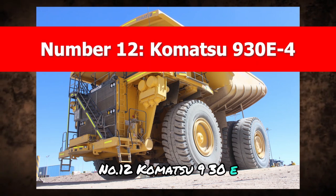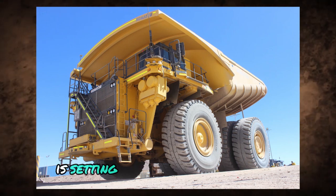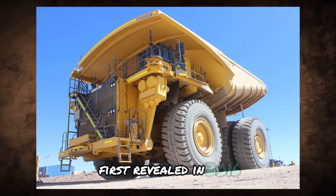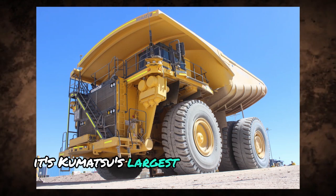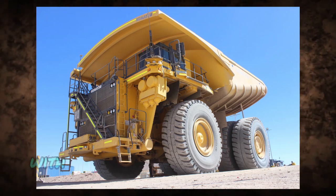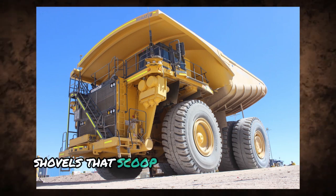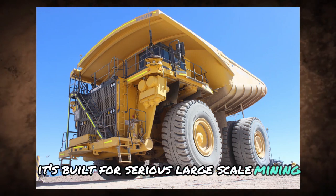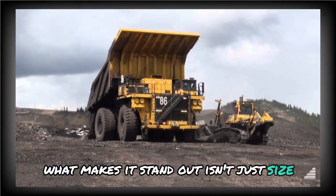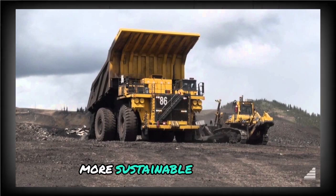Number 12: Komatsu 930E. When it comes to electric drive dump trucks, the Komatsu 930E4 is setting the pace for the industry. First revealed in 2016, this powerhouse isn't just a symbol of innovation — it's Komatsu's largest electric rear dump truck. With a monstrous payload capacity of 292 tons and massive bucket shovels that scoop up to 76 cubic meters at a time, it's built for serious, large-scale mining. What makes it stand out isn't just size — it's the switch in energy, as industries begin drifting away from diesel-only fleets toward cleaner, more sustainable solutions.